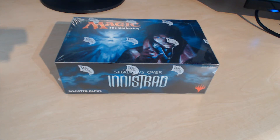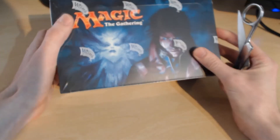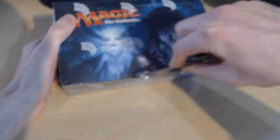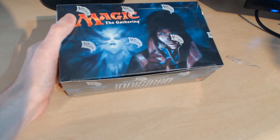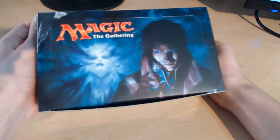But without further ado — and trying not to sound like I'm at a wedding right now — let's get down to business. We are here today to open this box. Let's get this started and see what fun awaits us. It's certainly not the first time I've done a booster box opening, but certainly the first time I've ever recorded one.